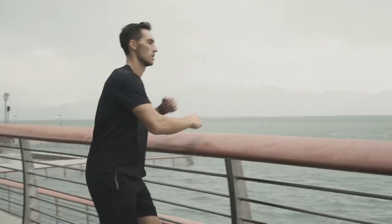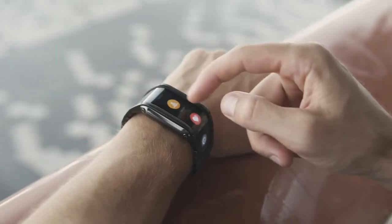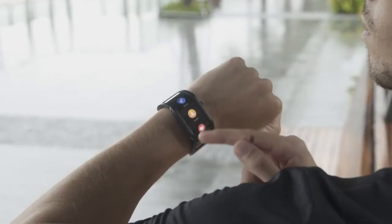The watch is designed extremely user-friendly. No need to operate complicated menus. Simply check your information at a glance.